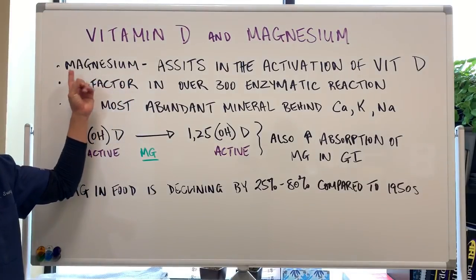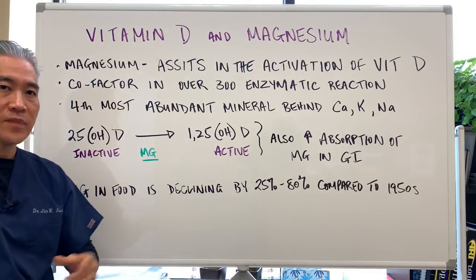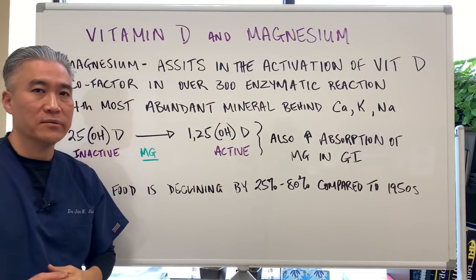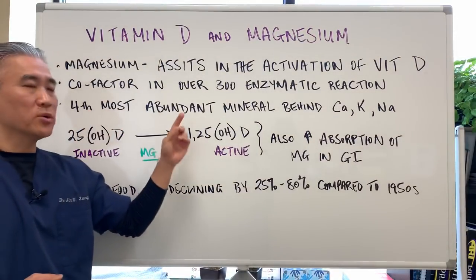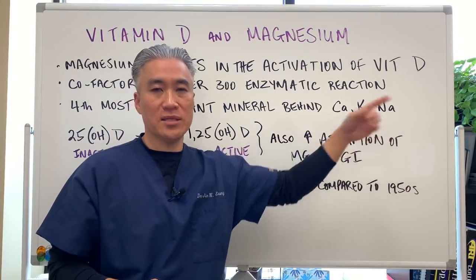Vitamin D and magnesium. Magnesium assists in the activation of vitamin D and is involved in over 300 enzymatic processes in our body. Magnesium is the fourth most abundant mineral behind calcium, potassium, and sodium.